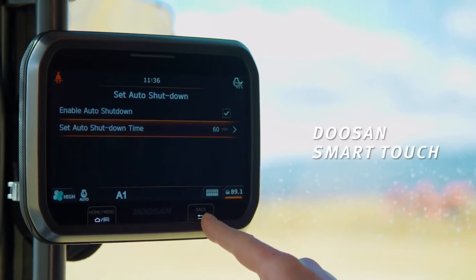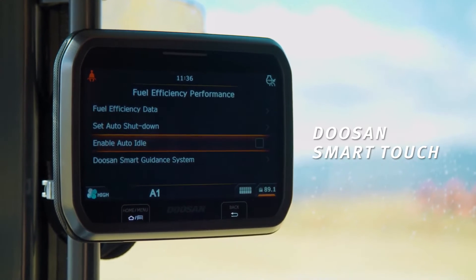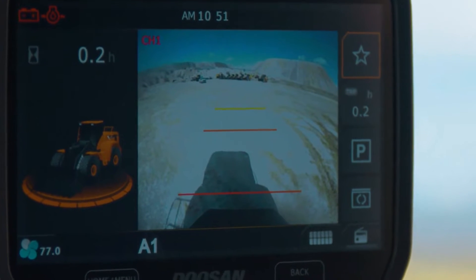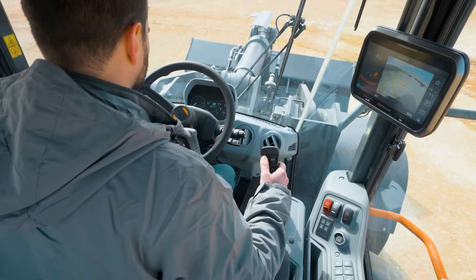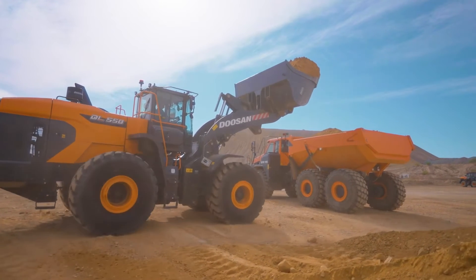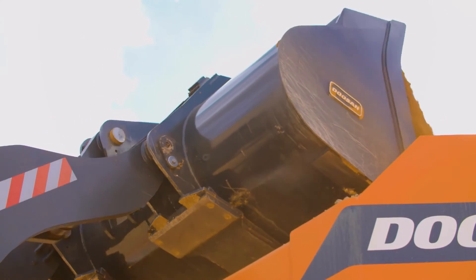Operators can see and control important settings and information from the large, easy-to-use Doosan smart touch display, including a view from the rear view camera. The screen can be adjusted to the most comfortable position without the need for special tools. The upgraded heating and air conditioning system improves airflow and circulation to keep operators comfortable when working long days.